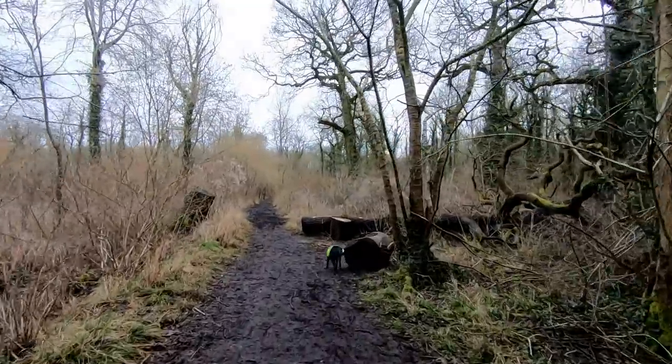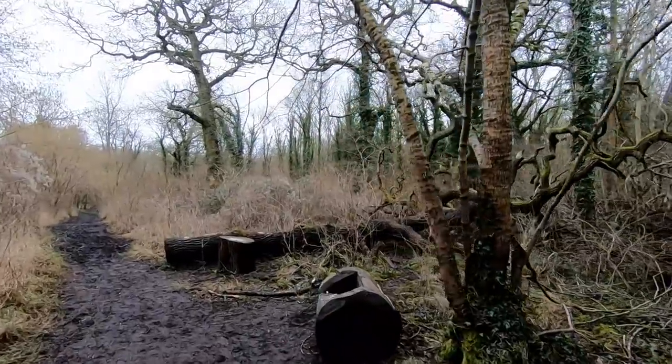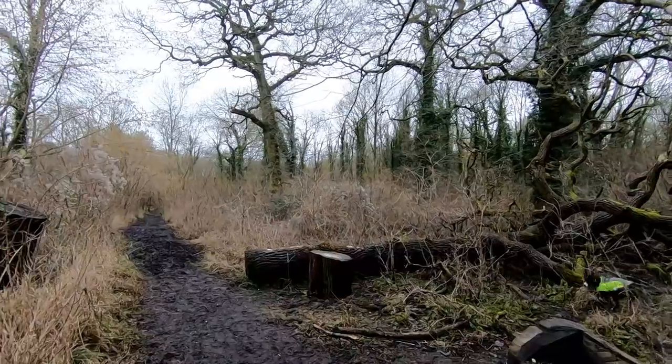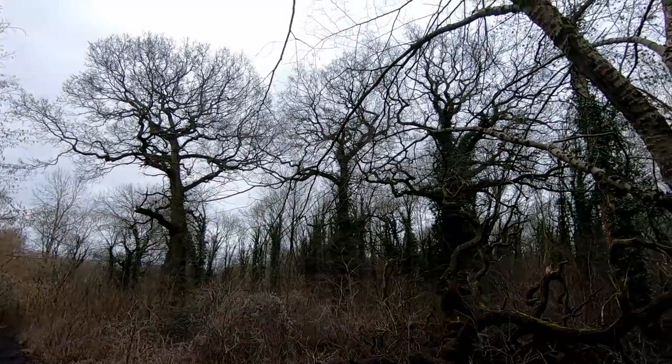I've walked into this area loads of times, and I've always sort of thought there's a photograph here. There's so much here to photograph, but I don't know if I can bring it out or do it justice. It's finding that composition, framing the shot, and then using Lightroom to see if I can make it into something — but I think it's harder than I think.